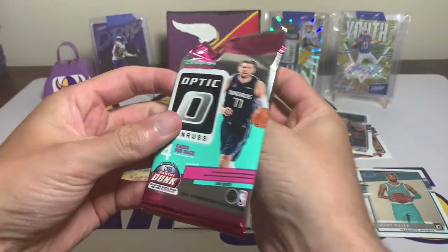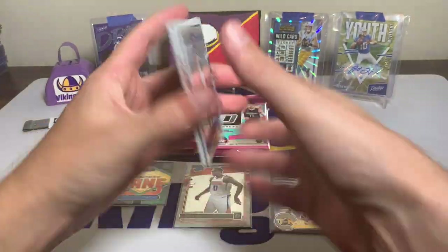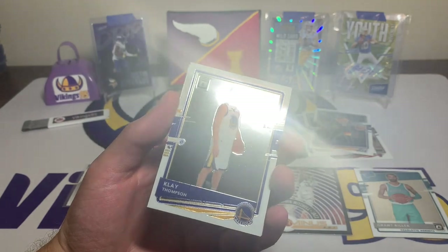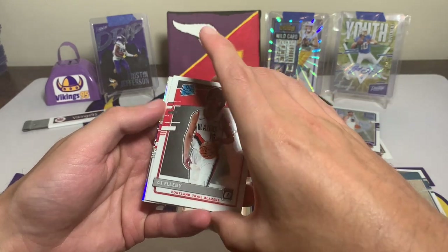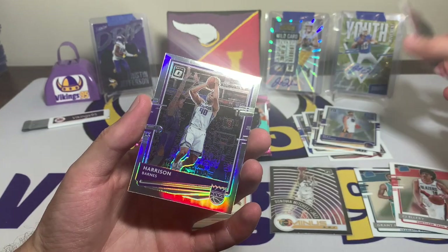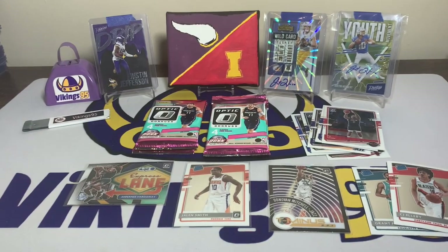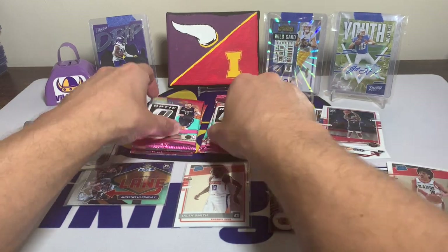Let's keep it going — we have a Klay Thompson base. Look at that — got it off, but Klay Thompson base, a CJ base. We have a silver back here — a PJ Tucker — and then a silver Optic Harrison Barnes with the silver. Get that one sleeved up, the silvers always look sweet. We've got four packs left.